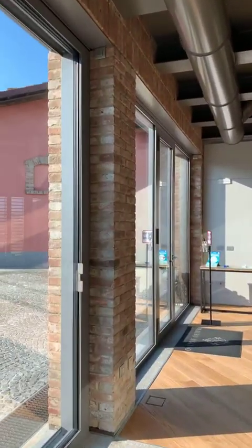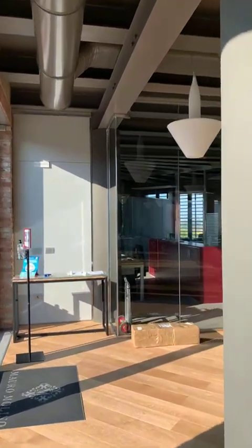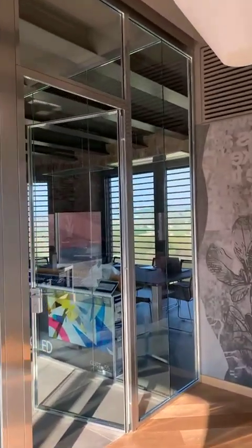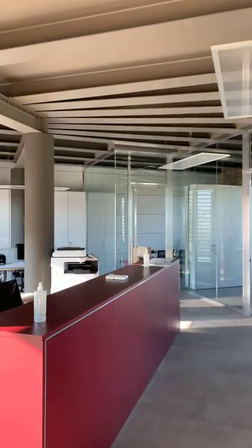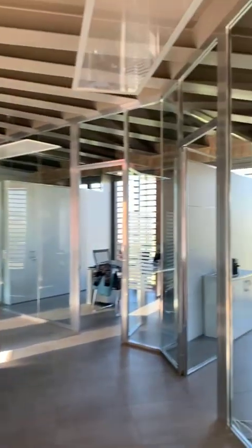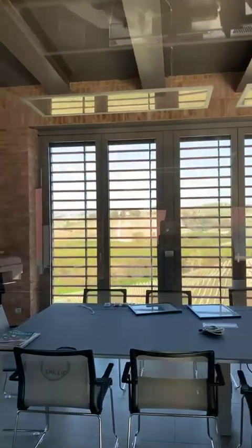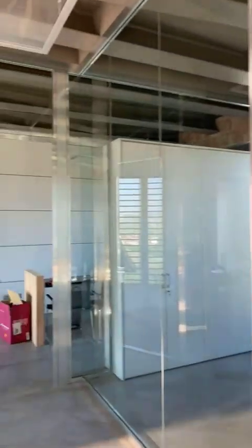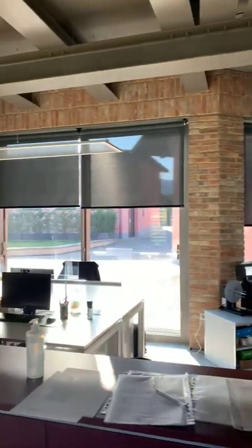I know you are very curious about the tasting room, but first I'd like to show you our nice new offices. Everything is made with glass. We have the meeting room with an amazing view, then Martina and Matteo's offices, and then the main office in the middle.